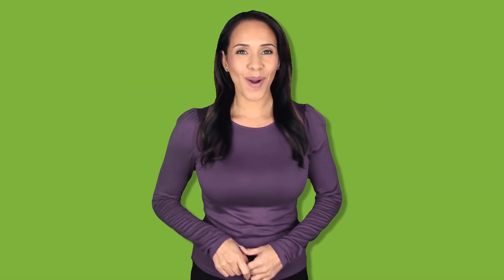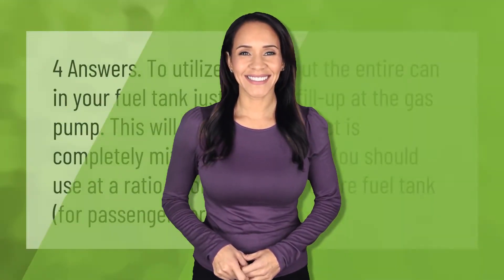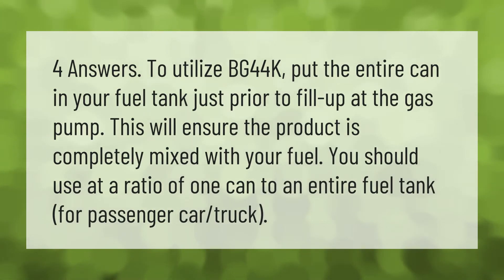To utilize BG44K, put the entire can in your fuel tank just prior to fill-up at the gas pump. This will ensure the product is completely mixed with your fuel. You should use it at a ratio of one can to an entire fuel tank for a passenger car or truck.